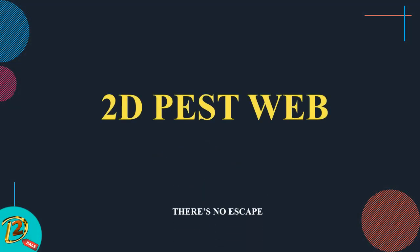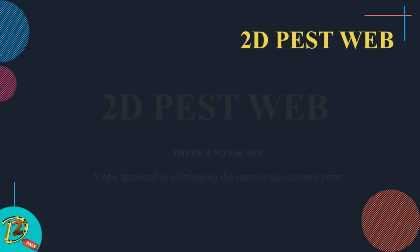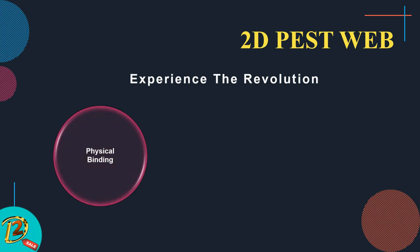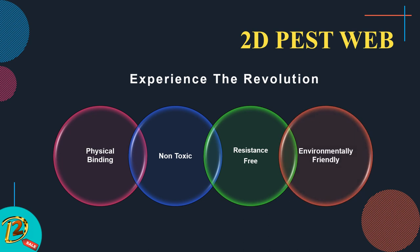2D Pest Web — there is no escape. A new standard in eliminating insecticide-resistant pests. Experience the revolution: physical binding, non-toxic, resistance-free, environmentally friendly.